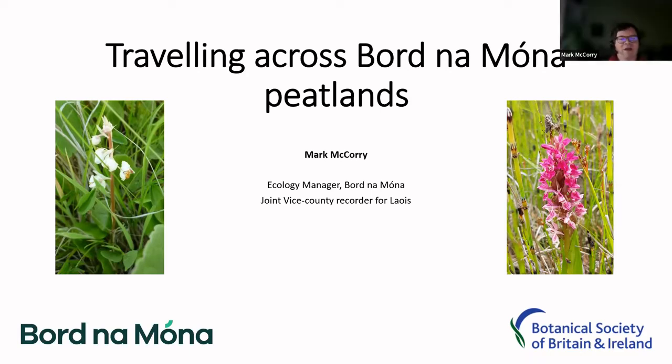Hello everybody. Good morning, and it's good to be here. Unfortunately, it's a bit of a drizzly day here in County Laois, but looking forward to seeing everybody at some stage out in the field. My name is Mark McCorry. I am the Ecology Manager in Bord na Móna. I am also the Joint Vice-County Recorder for County Laois, along with my wife, Fiona McGowan.